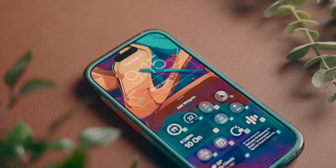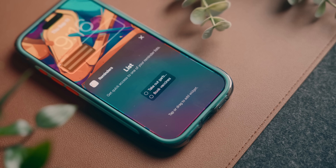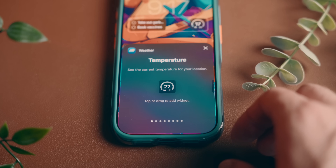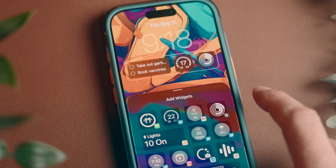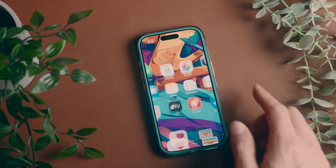Next, I'm going to add some lock screen widgets. I like to keep widgets to things that I either need to look at multiple times during the day or that track my progress throughout it. So for me, I like to put reminders, the weather, and my fitness rings here. That's all I'm going to do here, but the home screen is where the fun really starts.